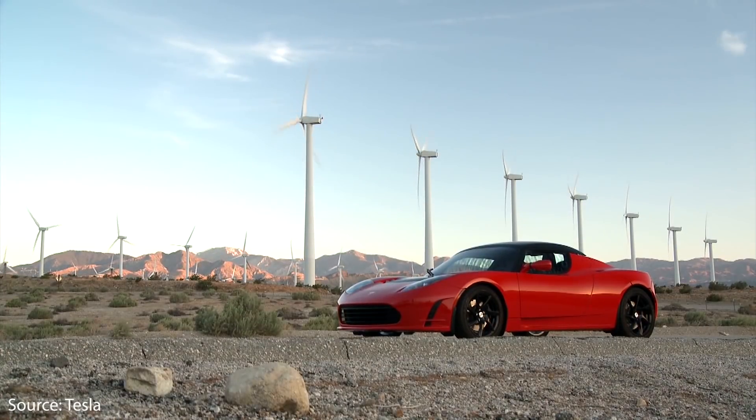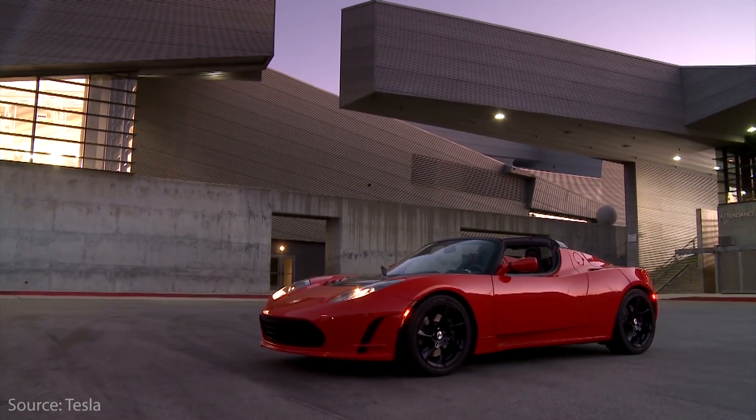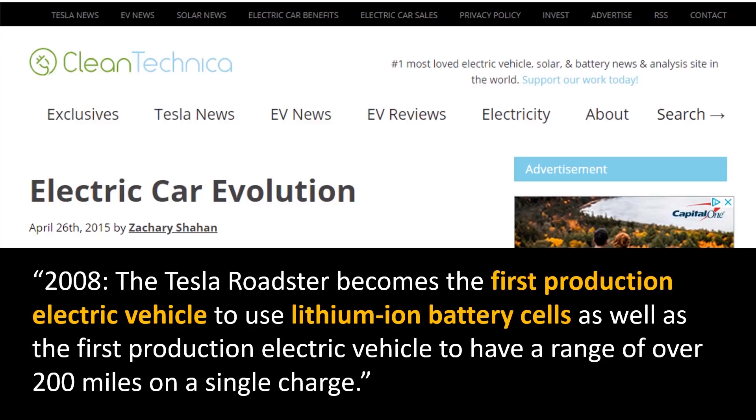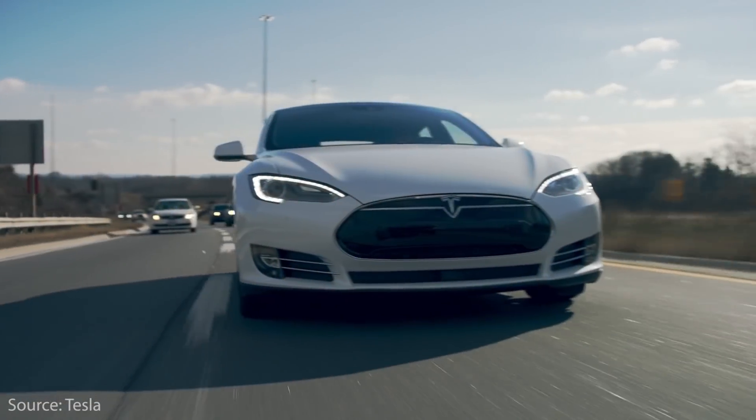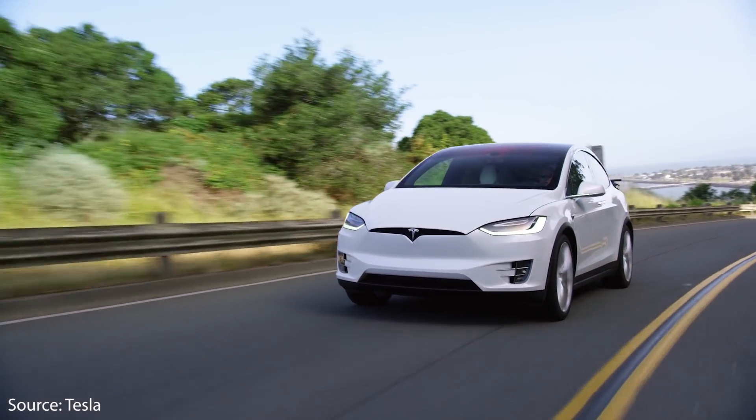The original Roadster used off-the-shelf Panasonic 18650 lithium-ion cells, but this was actually revolutionary at the time. A CleanTechnica article from 2015 notes that in 2008, the Tesla Roadster became the first production electric vehicle to use lithium-ion battery cells, as well as the first production electric vehicle to have a range over 200 miles on a single charge. Tesla also used these 18650 cells in the Model S and the Model X, and they continue to use these in the modern versions. However, these 18650 cells found in the current versions are not the same exact batteries, nor are they in the same kind of battery packs as they originally were.